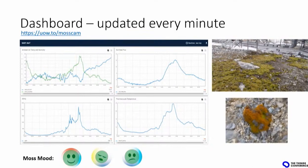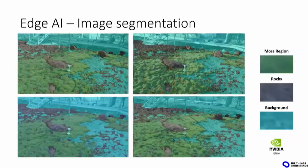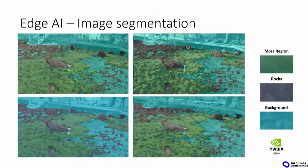We cannot always send images, especially if we rely on LoRaWAN only. So we're also putting edge AI inside the platform. In this case, we perform image segmentation and are able to identify each pixel in the image, classifying whether it's a rock, moss, snow, or different categories. The only thing we need to transmit is the amount of pixels related to moss, healthy moss, or snow — so five or six numbers instead of millions of pixels.